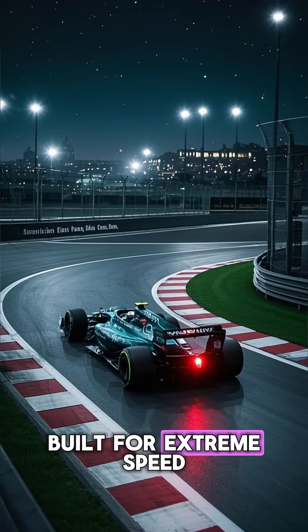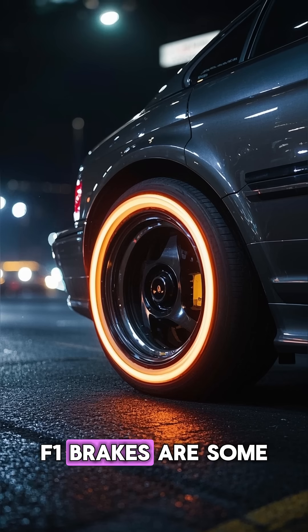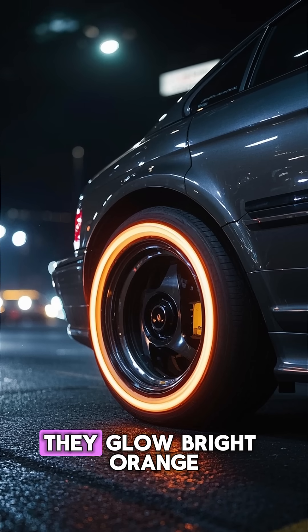Formula 1 cars are built for extreme speed, but what's just as crazy is how they slow down. F1 brakes are some of the most powerful in the world, and they get so hot during the race they glow bright orange.